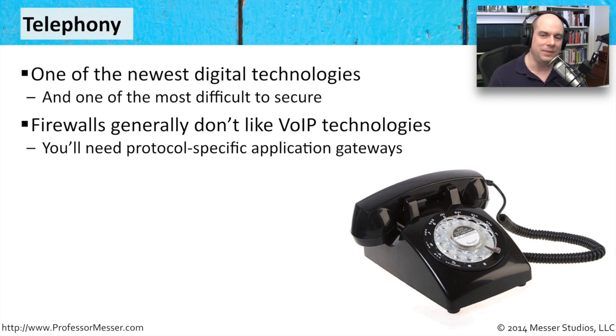Every voice over IP and telephony system is a little bit different, and because of the way that they embed IP addresses inside of some of these voice over IP protocols, simple firewalling of port numbers isn't necessarily going to work well. You usually use something called an application gateway — a protocol-specific or phone-specific application gateway that understands the voice over IP technology you're using and is able to do NATing properly, firewall it correctly, and send it through encrypted tunnels the way that it should.